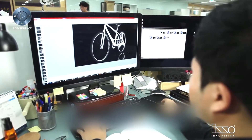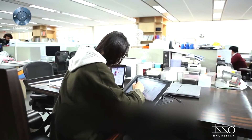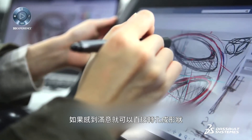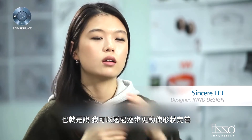A sketch I draw becomes a shape immediately. It is much closer to a design tool that enables designers to make shapes freely. It's just like modeling with clay. I can sketch right on the screen, and if the lines look good on the screen, I can use them as a shape right away. In other words, I can continuously change it little by little to make better shapes.